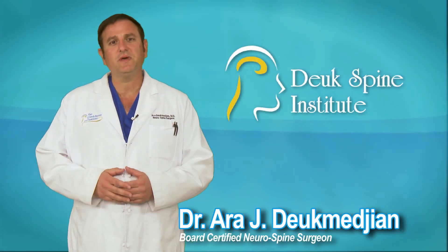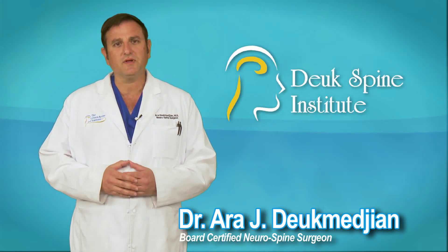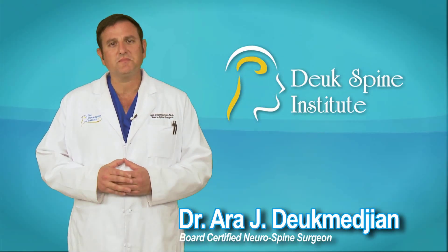Hello, I'm Dr. Arojug Majan with the Duke Spine Institute in Florida, board-certified neurosurgeon and medical director. I'm here to talk to you today about a condition called Facet Syndrome.